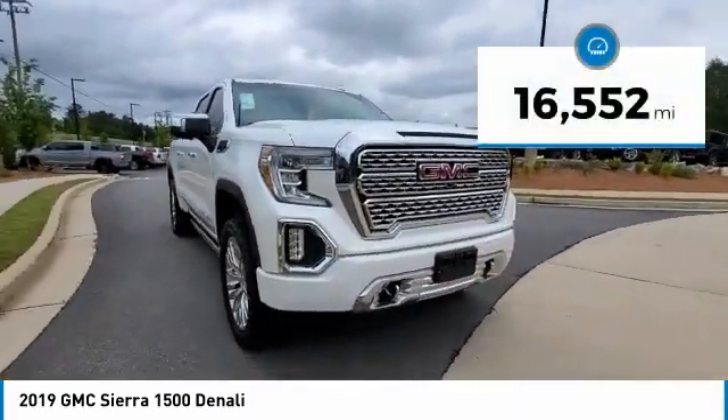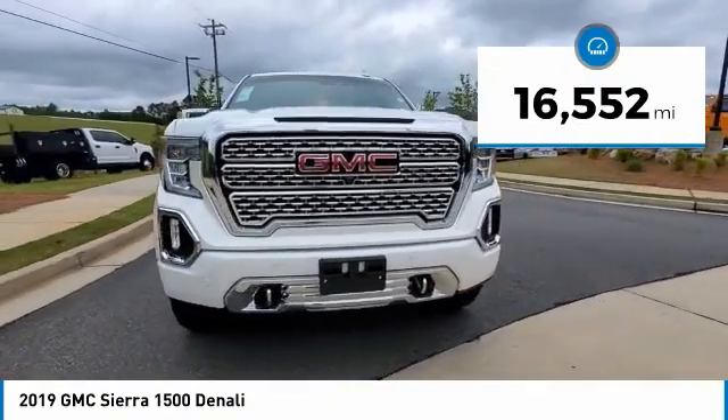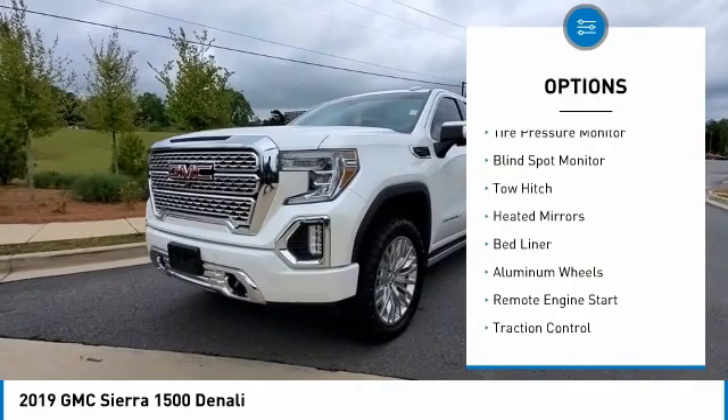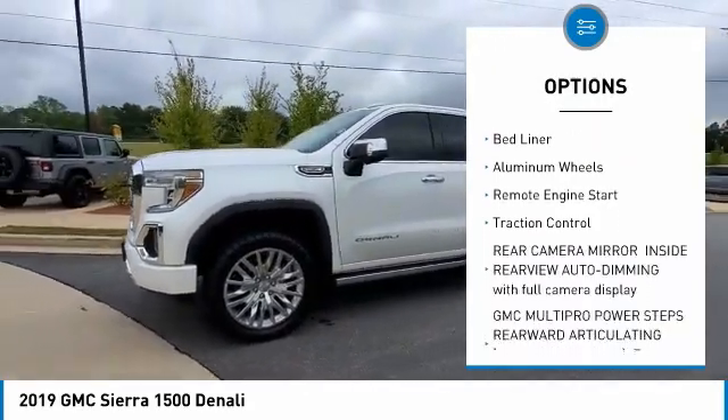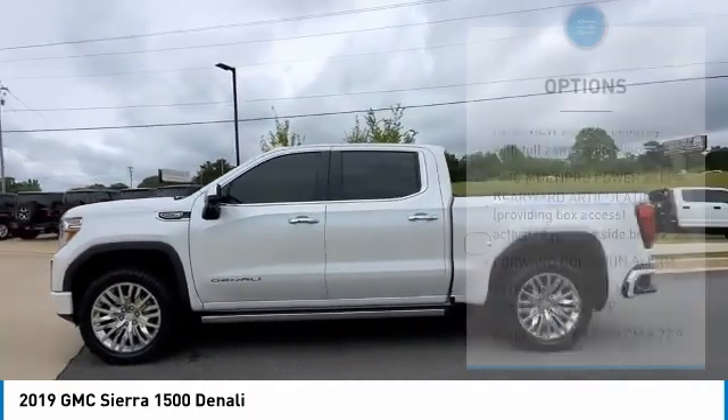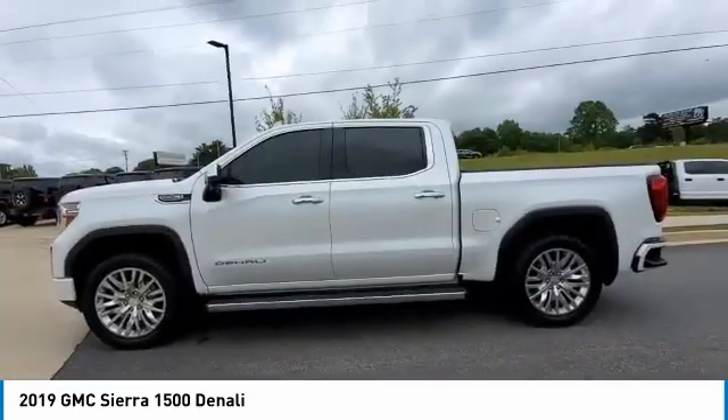This vehicle has less than 20,000 miles. Here are some of this vehicle's great options: sliding rear window, 4-wheel drive, tire pressure monitor, blind spot monitor, tow hitch, heated mirrors, bed liner, aluminum wheels, remote engine start, traction control.